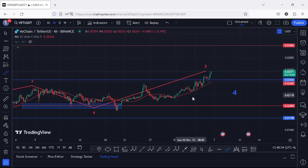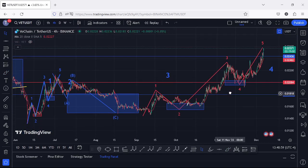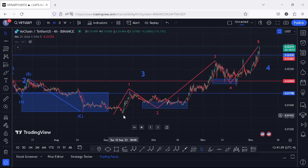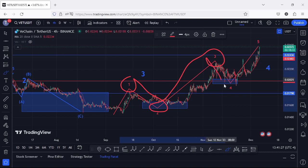VeChain has also continued to obey the Elliott Wave structures. Zooming out on the charts, starting on the 11th of September where we made a low at around the $0.015 mark, we peaked in the formation of wave 1. After that first wave we saw a pullback forming wave 2, then another impulse forming wave 3, followed by a breakdown move forming wave 4, and we are now likely seeing the final move upward in wave 5.